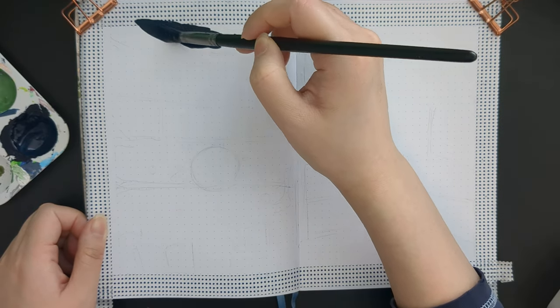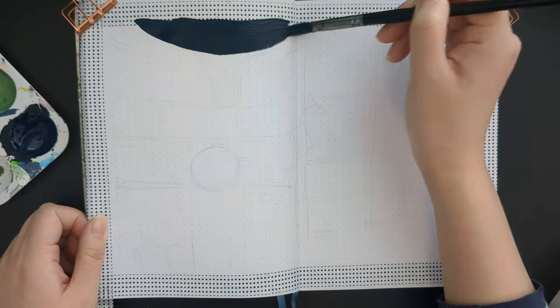Hello friends, welcome back to my channel. Today I'll be showing you my April bullet journal spread setup.